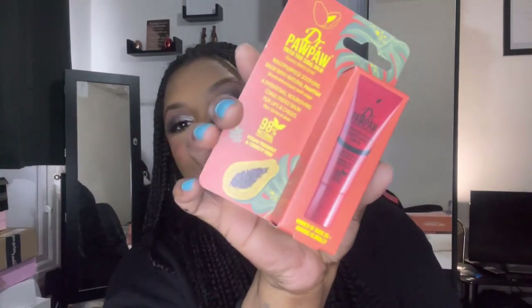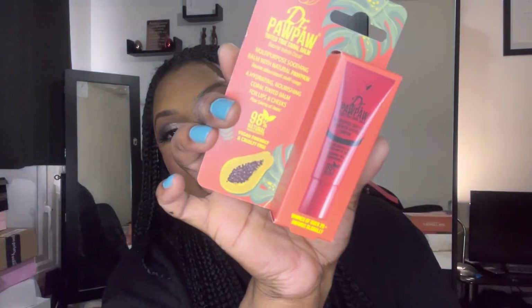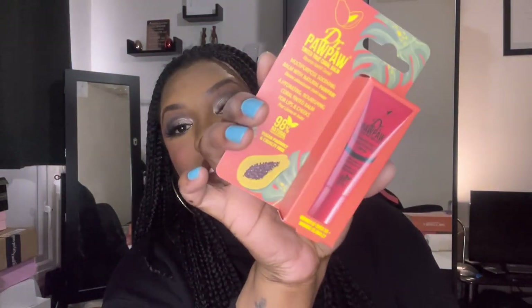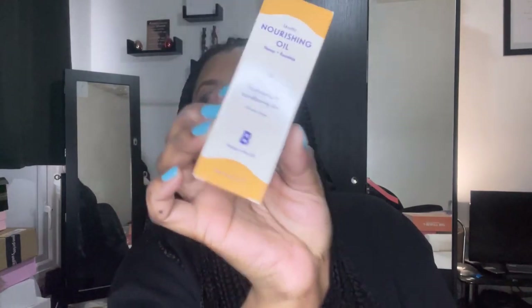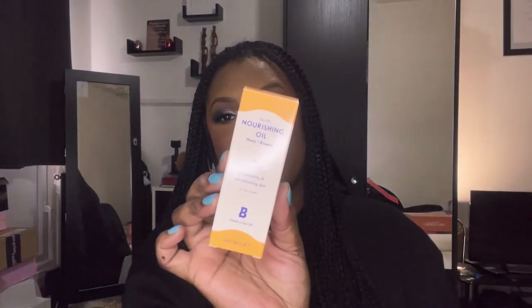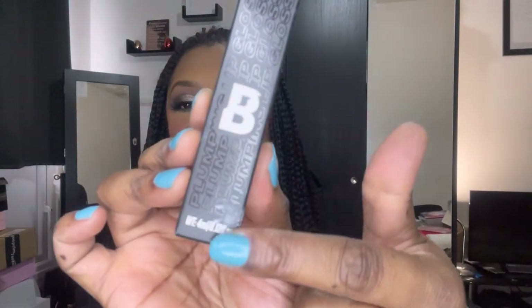Moving on, we have the Dr. PawPaw tinted true coral balm. I have so many of these — we get them a lot in beauty subscription boxes — so I'll probably keep this in the packaging and put it into one of my upcoming giveaways. We also have a nourishing oil, which we got in the Beauty Bay mystery box. I don't use it — it's a distressing and conditioning skin hemp and rosehip oil — so I'll probably put this in the giveaway box too.